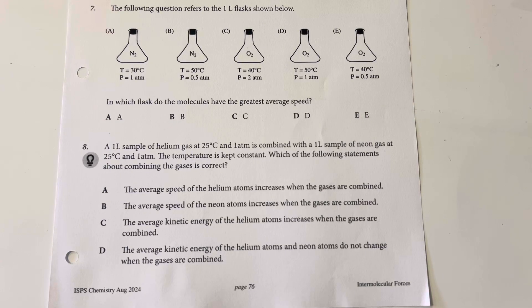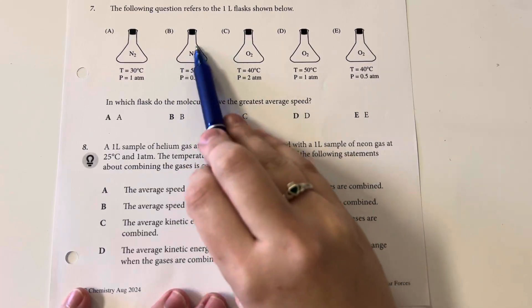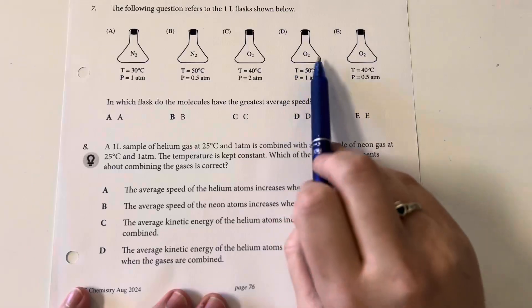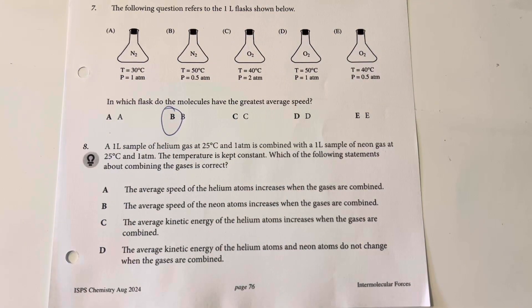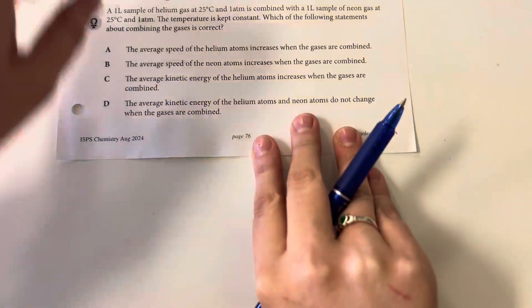In which flask do molecules have the greatest average speed? Speed is influenced by temperature, and if there are many molecules they will collide more and can't get as speedy; molecular size also matters. The two highest temperatures are in samples B and D. Sample B has nitrogen at lower pressure versus oxygen at higher pressure in D. Oxygen will have more collisions, and nitrogen is also a smaller molecule. So B is my choice — nitrogen is smaller and the higher pressure with oxygen means more collisions and less sustained speed.